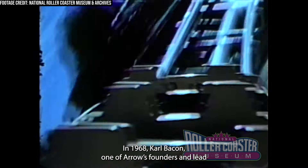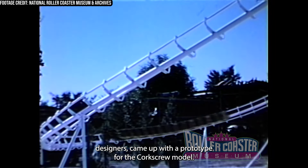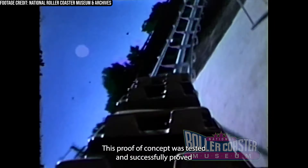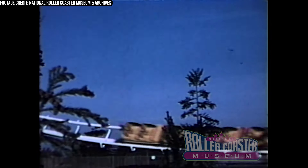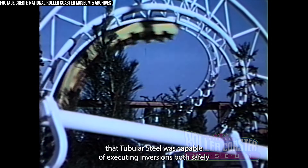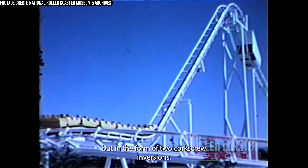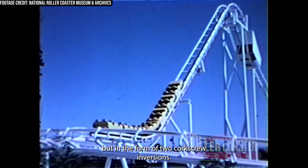In 1968, Carl Bacon, one of Arrow's founders and lead designers, came up with a prototype for the corkscrew model. This proof of concept was tested and successfully proved that tubular steel was capable of executing inversions both safely and reliably — this time not in the form of a vertical loop, but in the form of two corkscrew inversions.